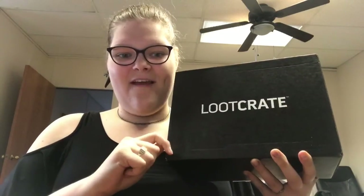Hello my bunnies and bats, and I'm here today with a loot crate. This one is the August loot crate, which has the theme of Kingdom or Kingdoms — I'm not sure whether it's got an S or not.